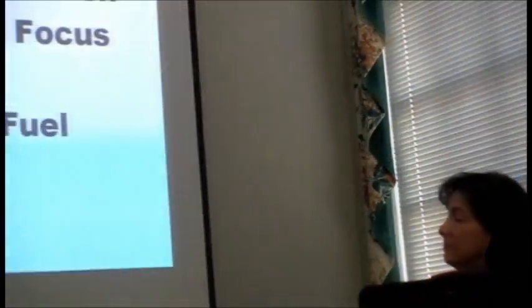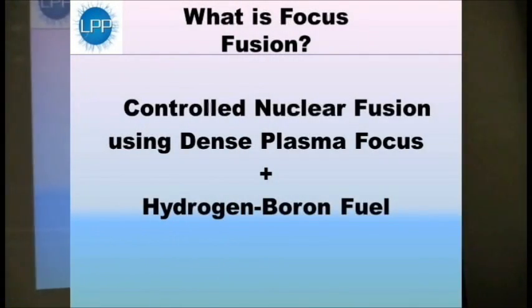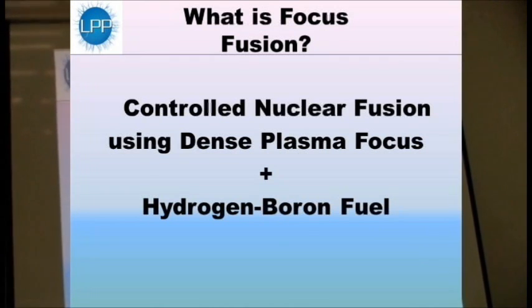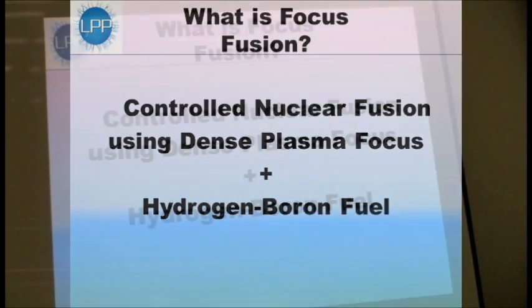What we're talking about is what we call focus fusion, which we see as the fastest way to cheap, clean, inexhaustible energy. Focus fusion is an approach to fusion that uses a device called the dense plasma focus and uses the fuel hydrogen plus boron. That combination is what we've called focus fusion.